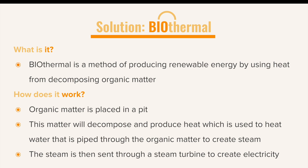Our solution is called biothermal. Biothermal is a method of producing clean energy by using heat from decomposing organic matter. The organic matter is put in a pit, where it decomposes and produces heat, which is used to heat water piped through the organic matter to create steam. The steam is then sent through a steam turbine to create electricity.